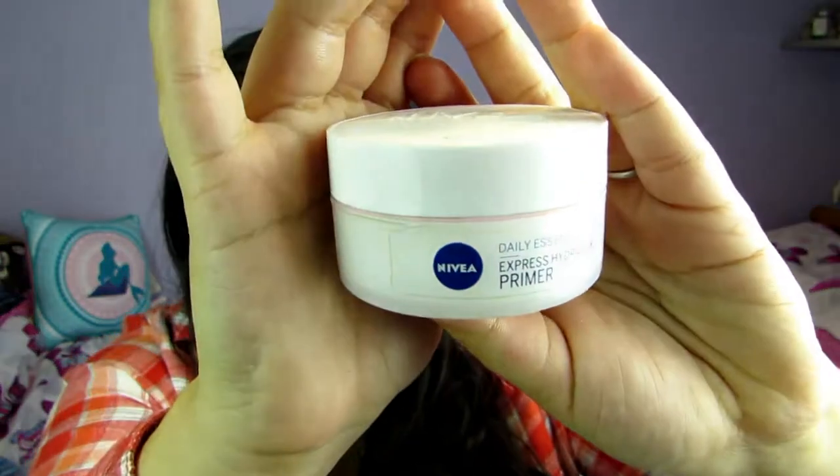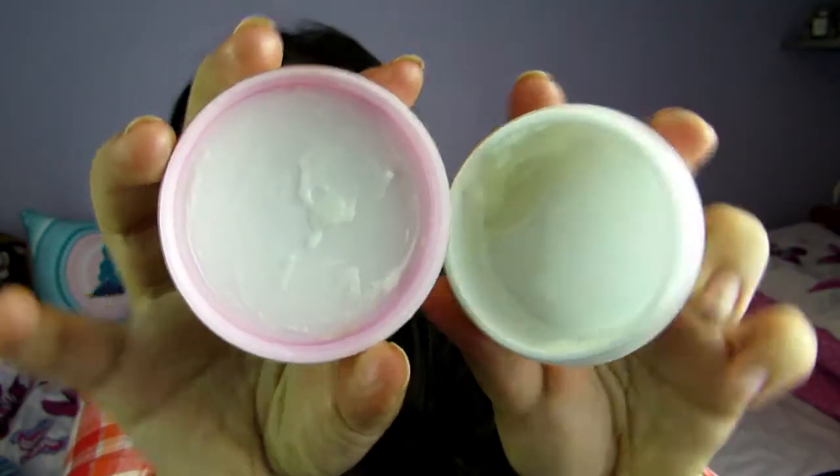Next I've got a primer — I finished up the Nivea Express Hydration Primer. I don't think this actually did that much for my skin. It smells amazing, it's really soft and it does give your skin a nice base and prep before makeup, but I don't really feel like it benefited my skin that much with hydration. I probably wouldn't buy this again, but I do still recommend it for people who need hydration.